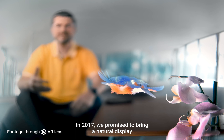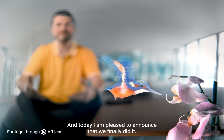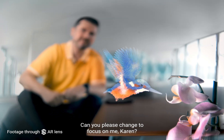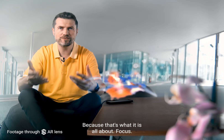In 2017, we promised to bring a natural display to augmented reality. And today I am pleased to announce that we finally did it. Can you please change the focus on me, Karen? Here you go. Thanks, because that's what it is all about. Focus.